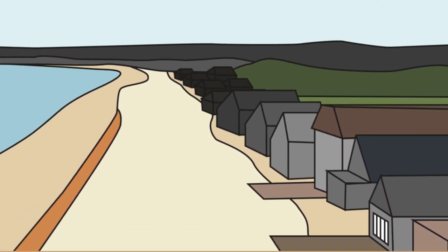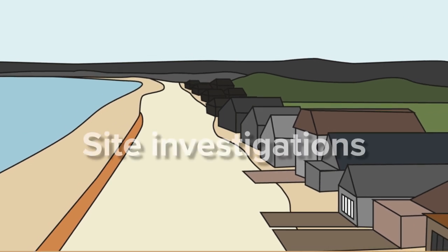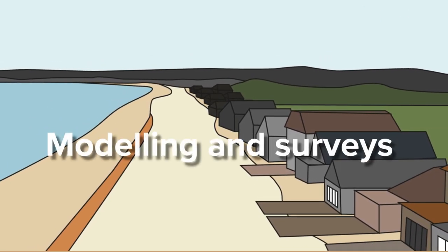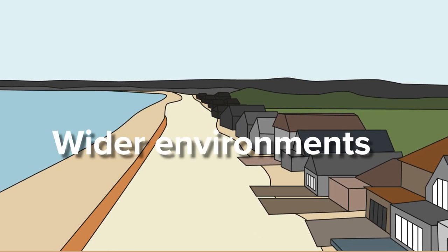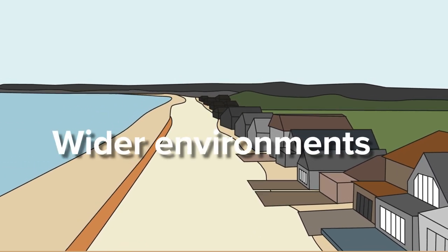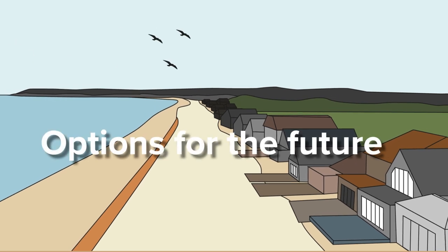We are at the early stages of the project and are doing a number of different site investigations, modelling and surveys to get a better understanding of the current defences and wider environment. These investigations will help to inform some options for the future.